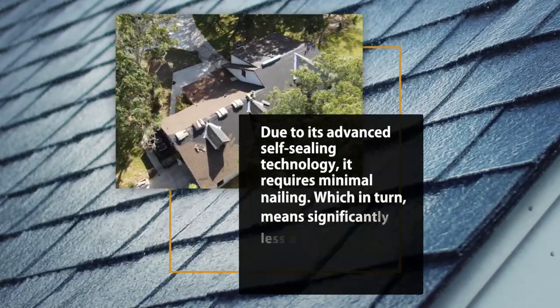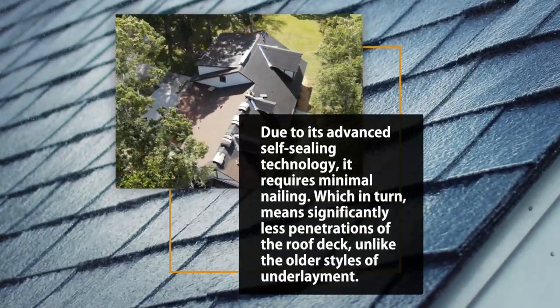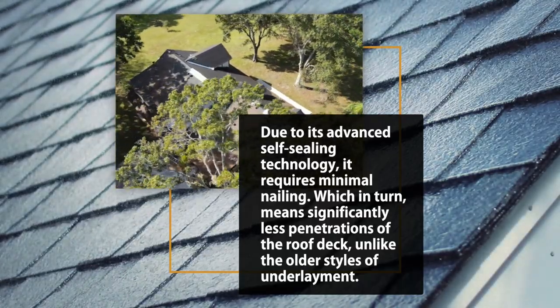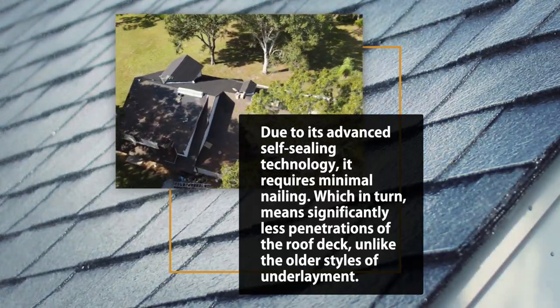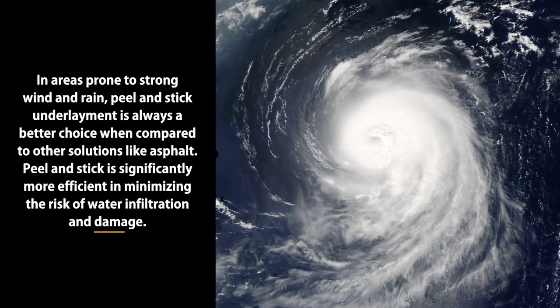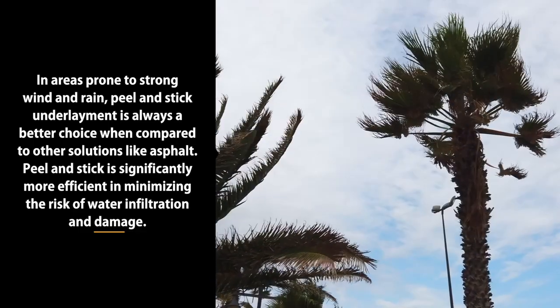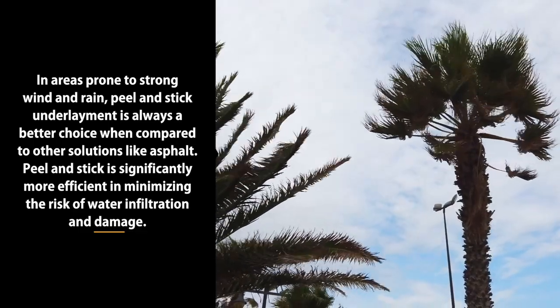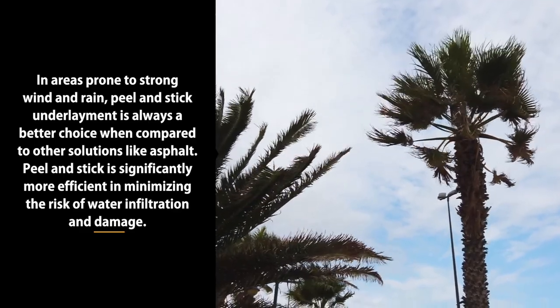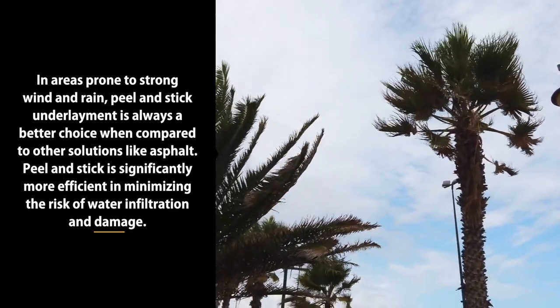Due to its advanced self-sealing technology, it requires minimal nailing, which in turn means significantly less penetrations of the roof deck. Unlike older styles of underlayment, in areas prone to strong wind and rain, peel-and-stick underlayment is always a better choice. When compared to other solutions like asphalt, peel-and-stick is significantly more efficient at minimizing the risk of water infiltration and damage.